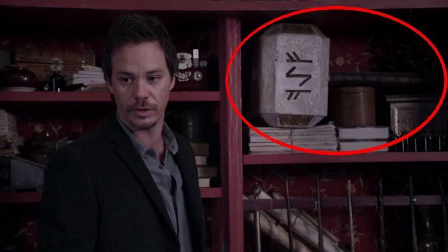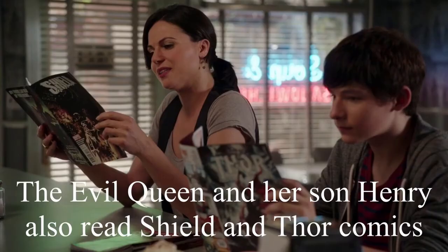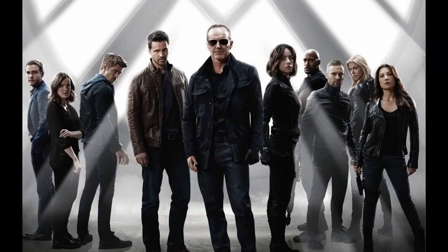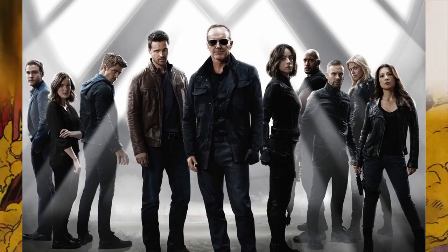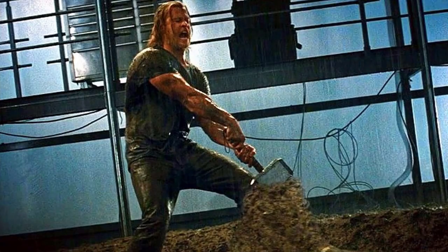In the finale for Once Upon a Time Season 2, we see Thor's Hammer in Rumpelstiltskin's castle. Once Upon a Time was made by ABC and is obviously a Disney property, focused on the characters of the Enchanted Forest and various other fairy tales. But this has a much bigger connection, as during Season 2's finale, the first sneak peek for Agents of S.H.I.E.L.D. was shown — an ABC show that mainly focused on Phil Coulson and his team. And Phil Coulson played a large role in Thor's first movie, being the one in charge of the research team that found Thor's Hammer.